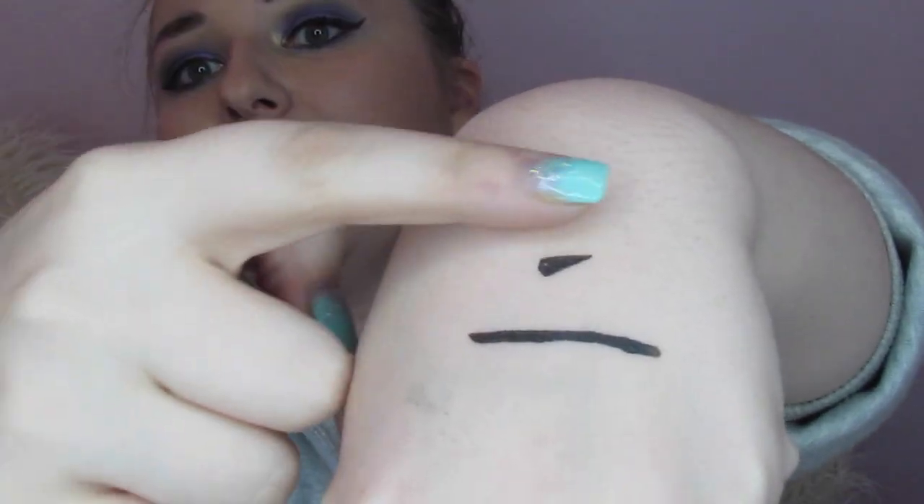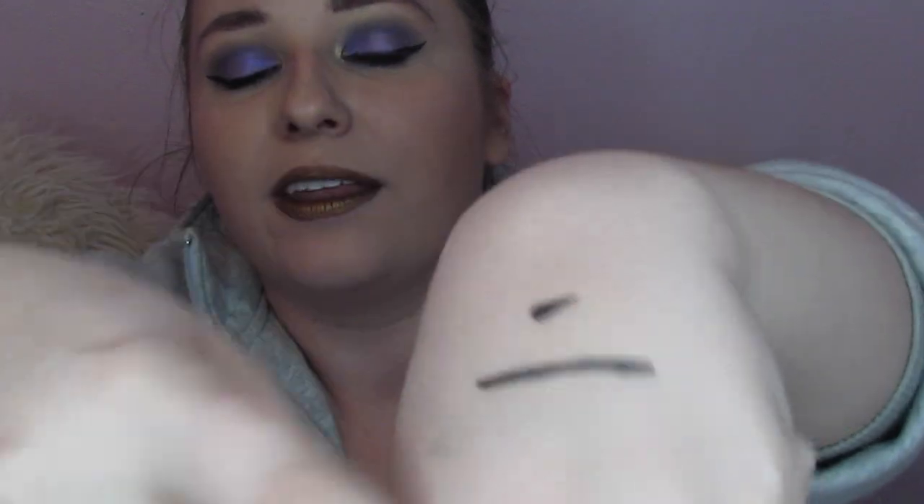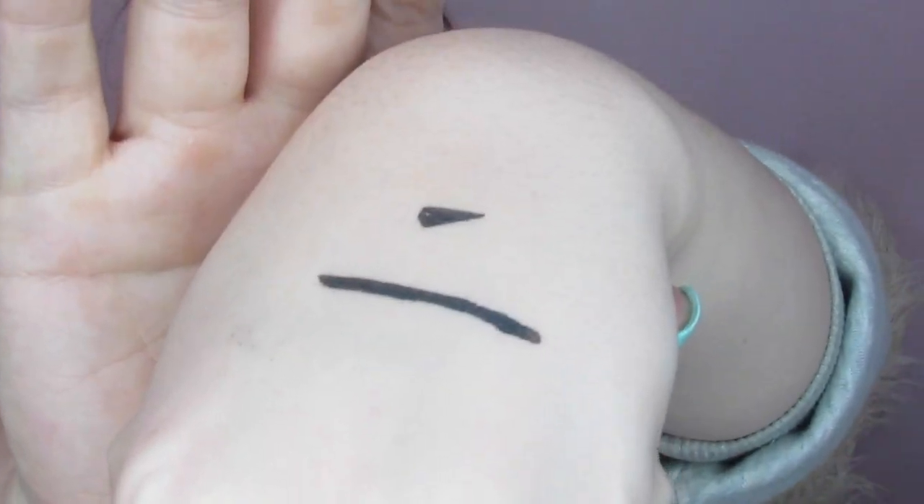Sorry to come back after I said I wasn't going to — this eyeliner dried down and I just want to show y'all it does not move. I'm rubbing it and there is no movement at all. It stays forever. I just had to pop back in and let y'all know. I hope y'all have an incredible day and I will see you in my next video, bye.